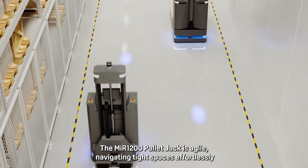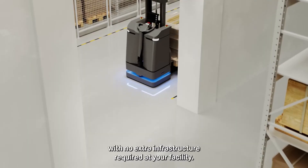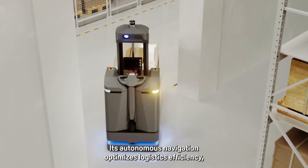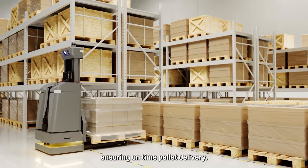The MIR 1200 pallet jack is agile, navigating tight spaces effortlessly with no extra infrastructure required at your facility. Its autonomous navigation optimizes logistics efficiency, ensuring on-time pallet delivery.